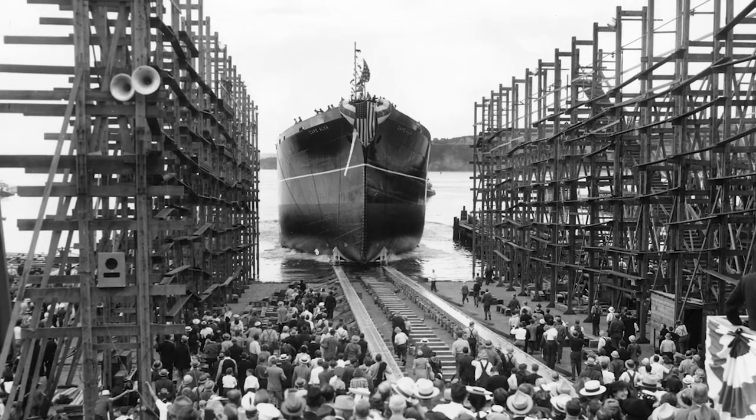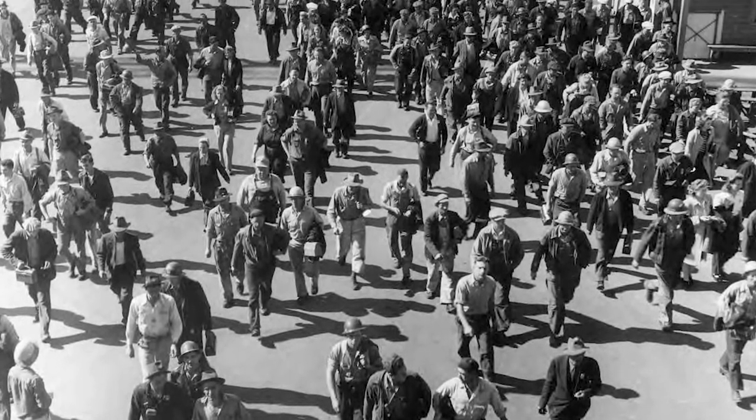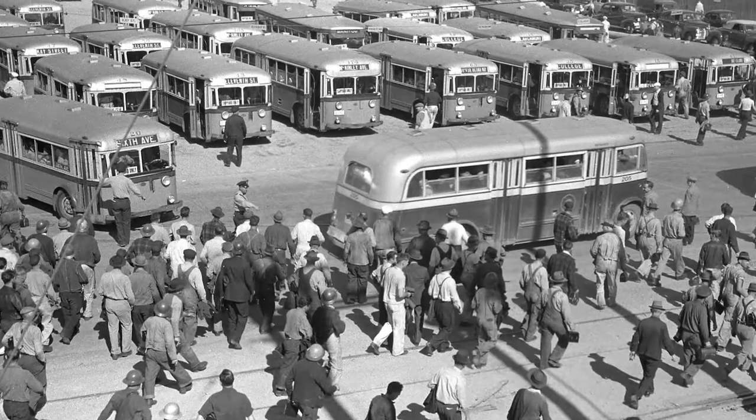This area, and its 30,000 employees, buzzed with activity throughout World War II, but ceased operation soon after the war ended.